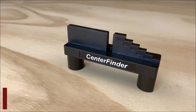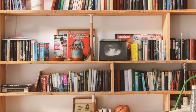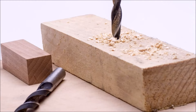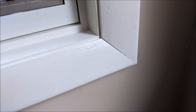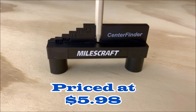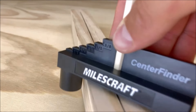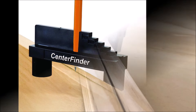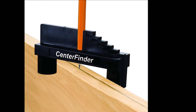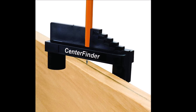Number four: the Milescraft 8408 Center Finder is a versatile and convenient tool designed specifically for woodworking tasks, offering precise center finding and offset measuring capabilities, priced at $5.98. One of its key features is its center hole, which securely holds the pencil in a perfectly centered position as you scribe your lines, ensuring accuracy and consistency in your woodworking projects.